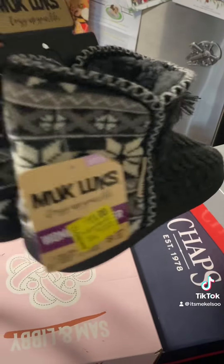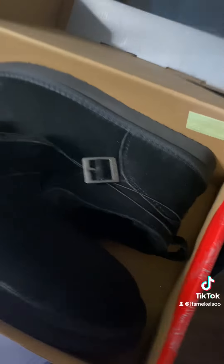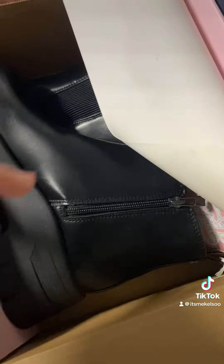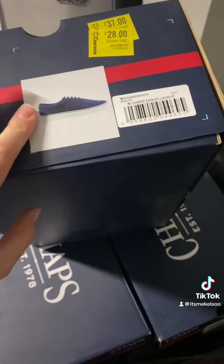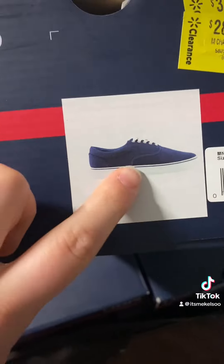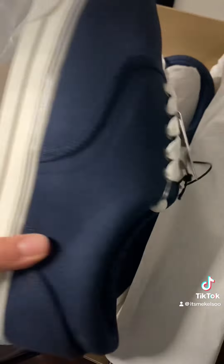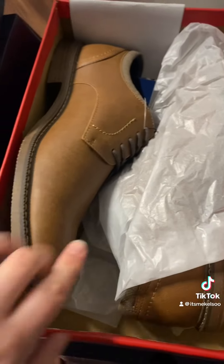These ring up three bucks. These Bear Paw shoes came up five dollars — this will be another Christmas gift. These Sam & Libby shoes came up six dollars. Then I got about 10 boxes of sneakers — they're just the Chaps blue sneakers — they all came up seven dollars each.